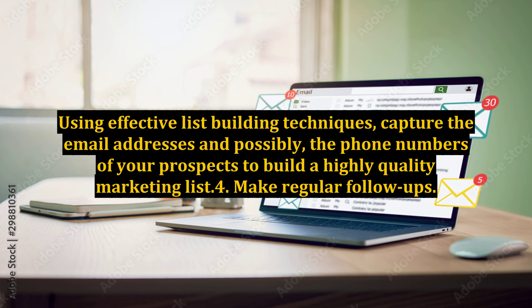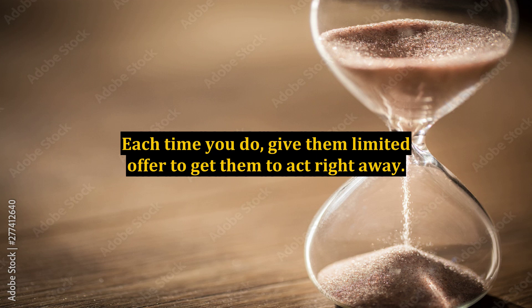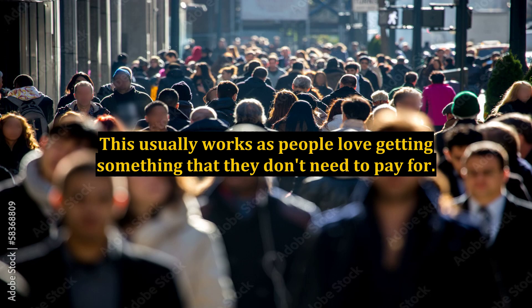4. Make Regular Follow-Ups. Make it a point to email or even call your prospects on a regular basis to remind them about their interest in buying your high-ticket products. Each time you do, give them a limited offer to get them to act right away. Offer them incentives or amazing discounts, but only if they buy ASAP. This usually works as people love getting something that they don't need to pay for.